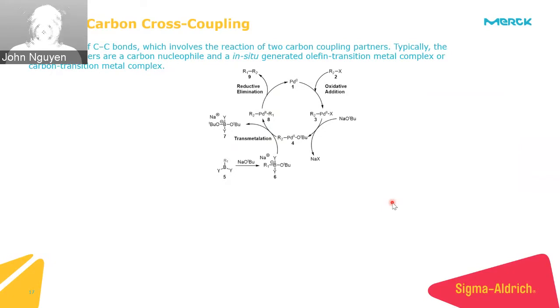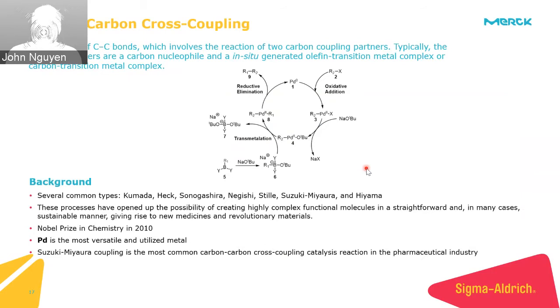Moving to carbon-carbon cross-coupling: here you create a carbon-carbon bond from two different coupling partners — one considered a carbon nucleophile and another that acts as a carbon electrophile, which is generated in situ into a metal complex. This is the generic mechanism for the Suzuki-Miyaura cross-coupling. What differentiates a Kumada from a Sonogashira from a Suzuki-Miyaura is simply the identity of the electrophilic carbon cross-coupling partner — changing from a Grignard reagent to a lithium reagent to a boron-containing reagent.